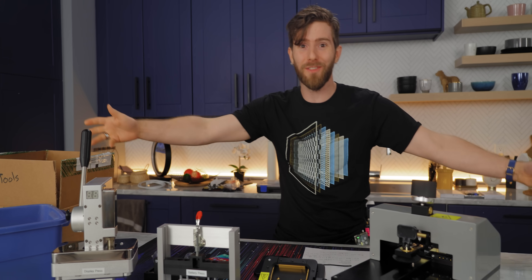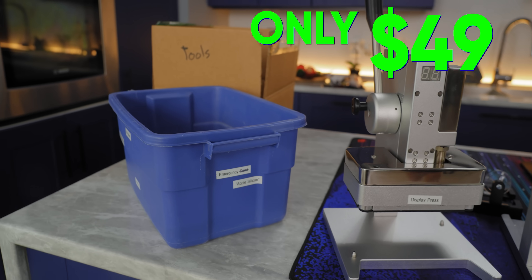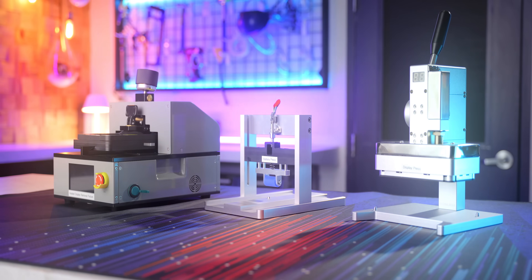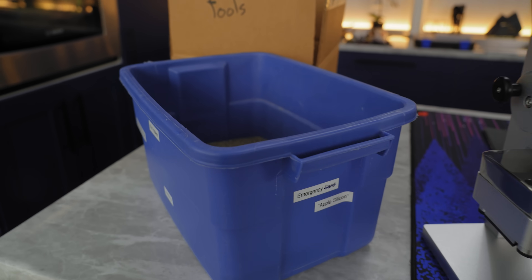Fortunately, Apple has the solution for the low, low price of just $49 — they will ship the Genius Bar to you, allowing you to do your very own iPhone repairs from the comfort of your home. The kit in front of me includes everything I need to replace a broken screen, dead battery, and more.